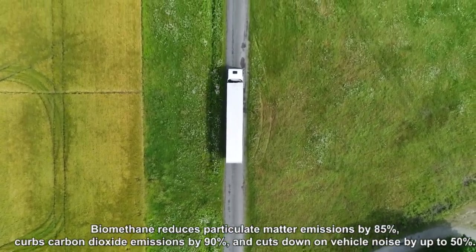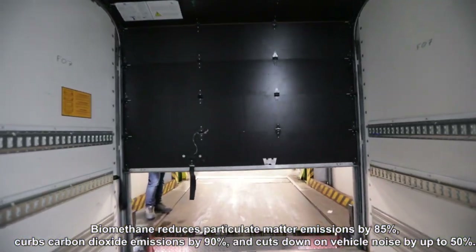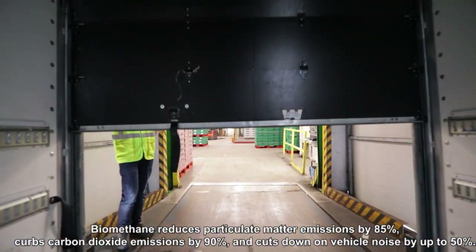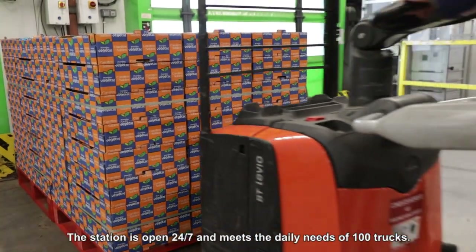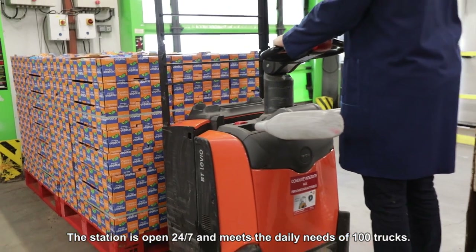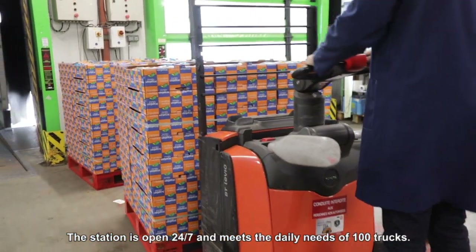Biomethane reduces particulate matter emissions by 85%, curbs carbon dioxide emissions by 90%, and cuts down on vehicle noise by up to 50%. The station is open 24/7 and meets the daily needs of hundreds of trucks.